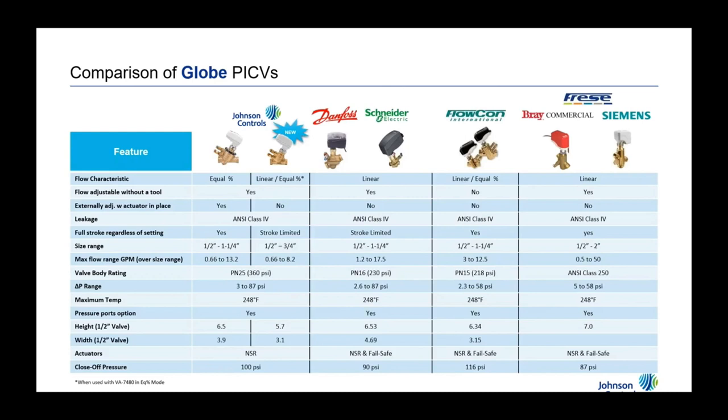A quick overview of the PIC valve landscape and how we compare. Danfoss is globally probably the leader and also supplies the Schneider valve. Flocon is another valve in the market. Freze is a European brand that supplies valves for Bray Commercial and for Siemens. We offer higher close-off pressure and the ability to choose equal percentage or linear valve characteristics depending on how you want to control the system.